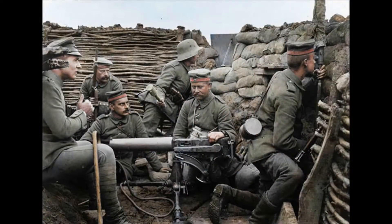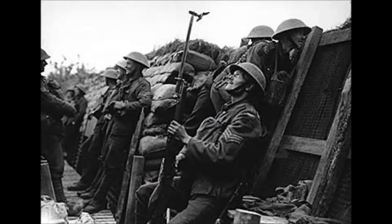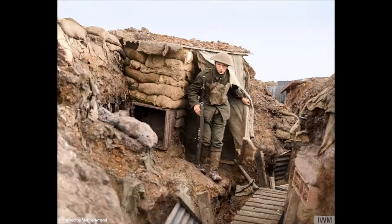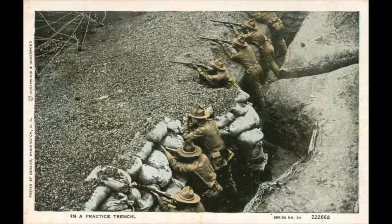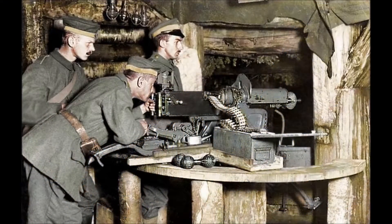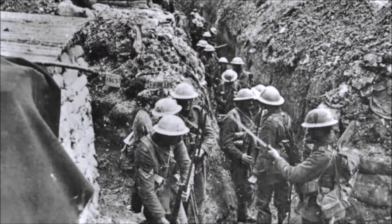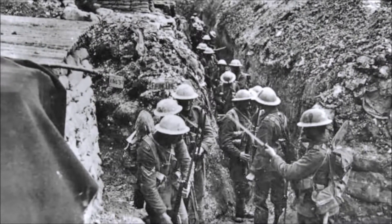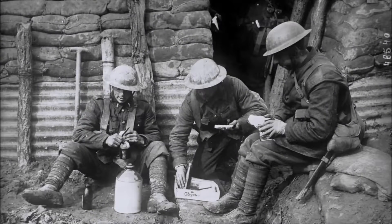Trench periscopes permitted the soldiers to view no man's land between the opposing trench lines in relative safety. Most were simple devices using two mirrors contained in a wooden box, tilted to direct the image to the viewer's eye. While life in the trenches was a dangerous and miserable existence, the deep tunnels and fortifications at least provided some protection from the seemingly endless enemy machine gun fire and shelling.